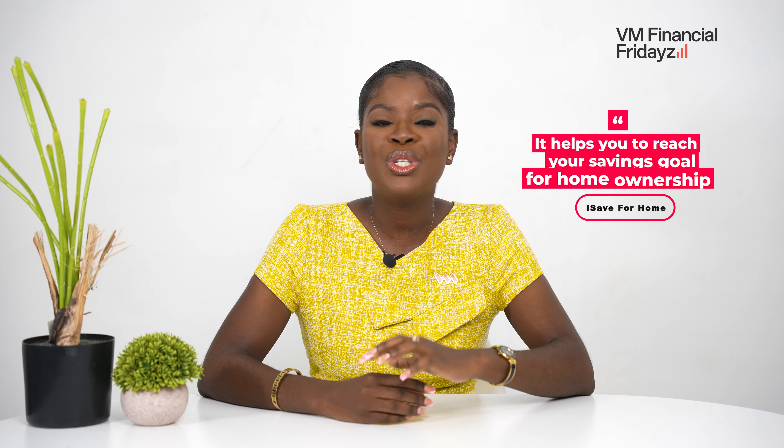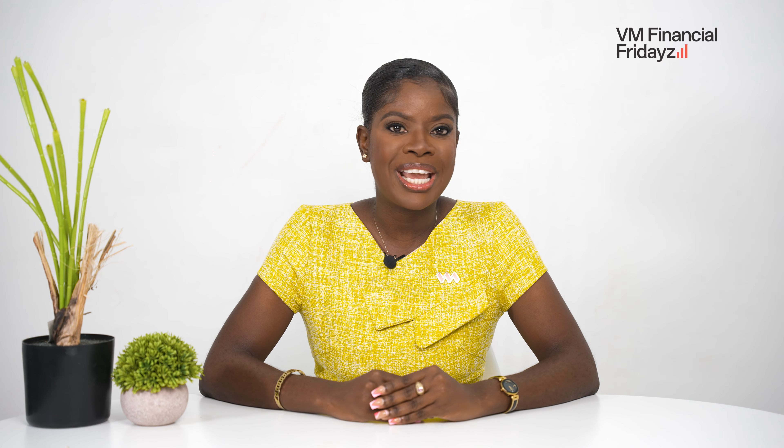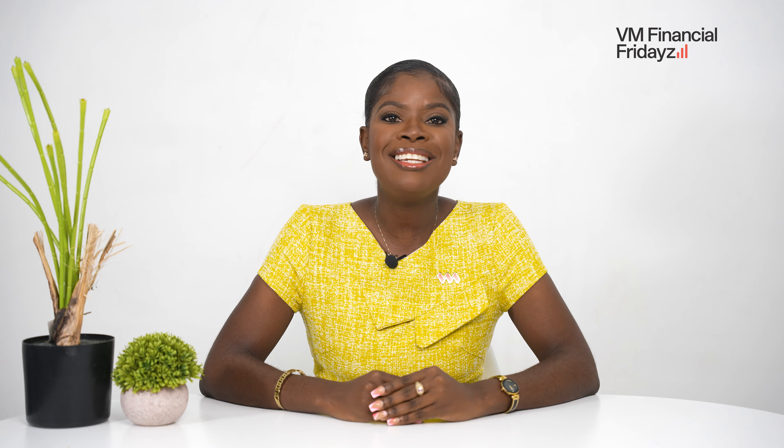You may ask, what are the benefits to me in doing this iSave4Home? The chief benefit is that it helps you to reach your savings goal for home ownership. But at VM, we believe in giving you additional perks, and so you will enjoy a reduction in your mortgage interest rate and a discount on your property valuation.